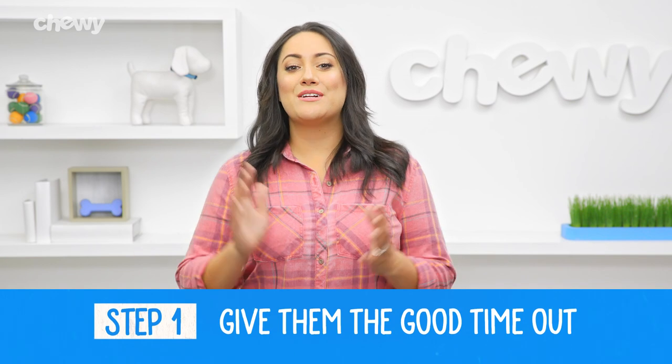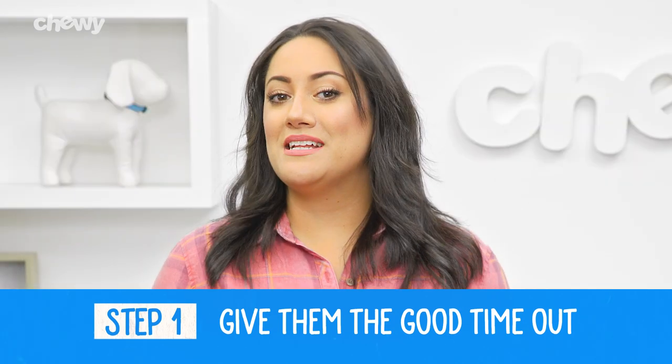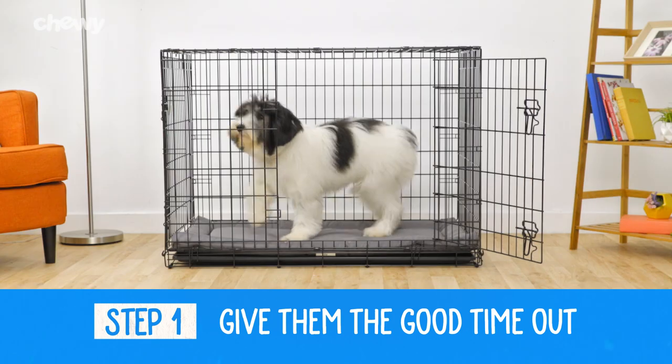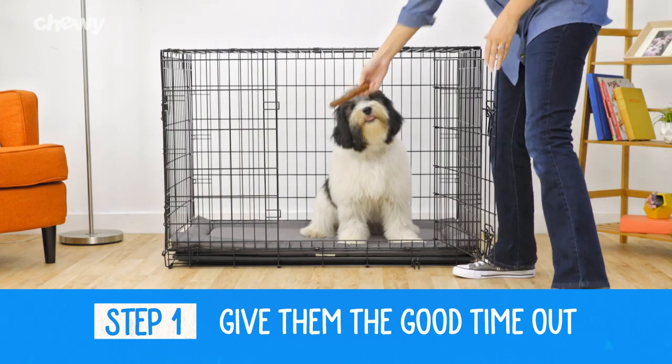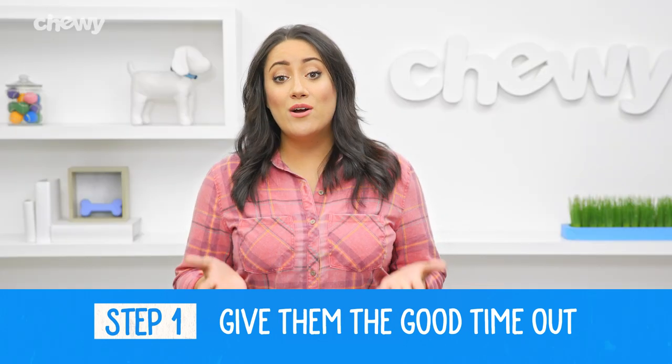Step one: give them the good time out. Give your puppy alone time during the day, not just at bedtime. Try putting her in her own space like a pen or a crate and give her a fun chew toy. You want her to think of being alone as a good thing, day or night.